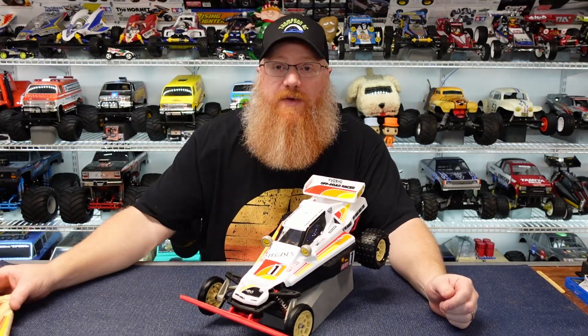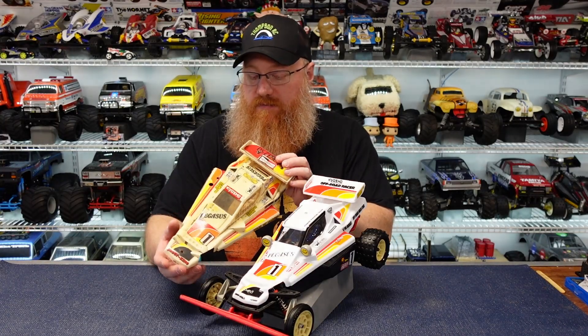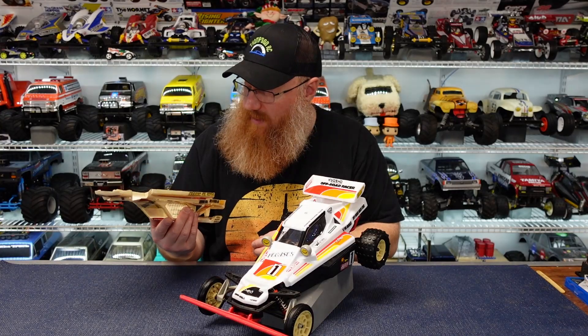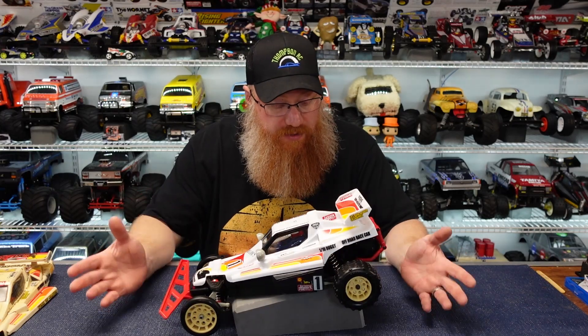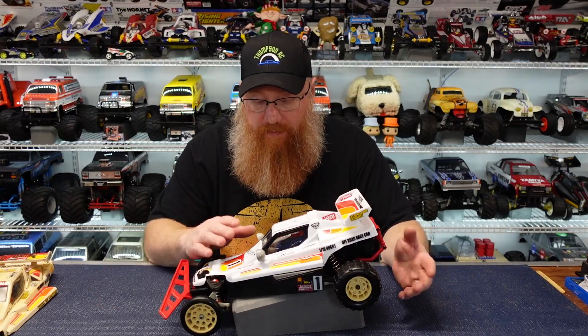So this is the refurbished Kyosho Pegasus. As you can see, it is now white again versus the kind of beige-cream color Kevin's turned into. I think it was white at one point, but it was brush-painted white that has just yellowed badly over time.